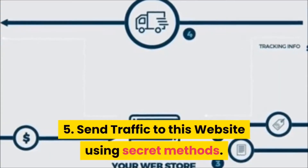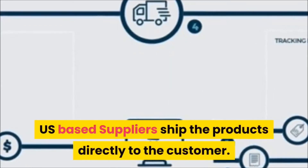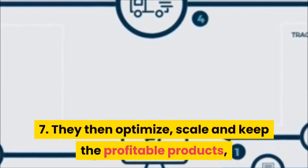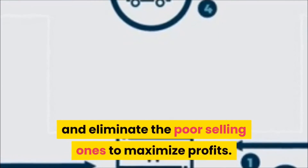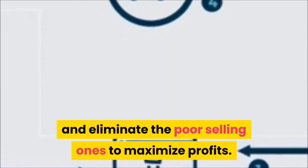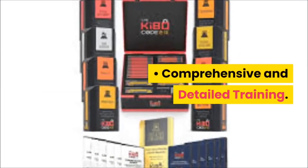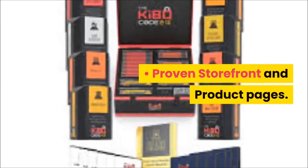Four, generate a website with these product listings. Five, send traffic to this website using secret methods. Six, when a sale is generated, US-based suppliers ship the products directly to the customer. Seven, they then optimize, scale, and keep the profitable products and eliminate the poor-selling ones to maximize profits.